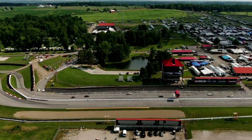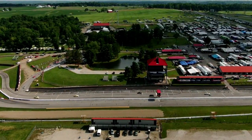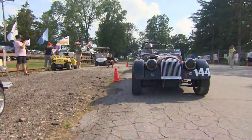Got a quick glimpse there of the 55 Triumph Spitfire as well — very nice. So a real eclectic group once again of cars here.